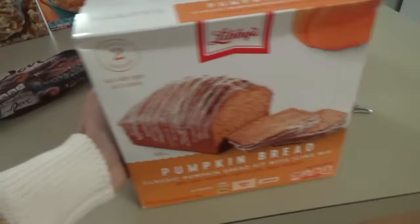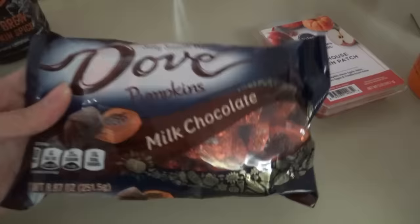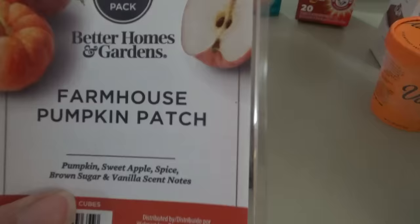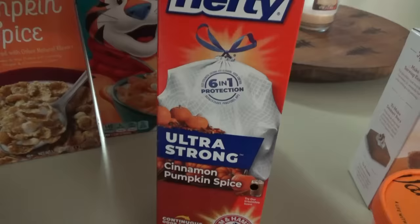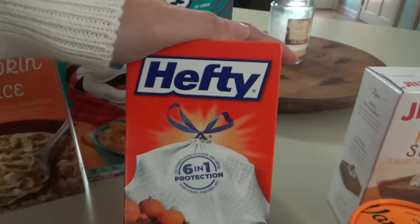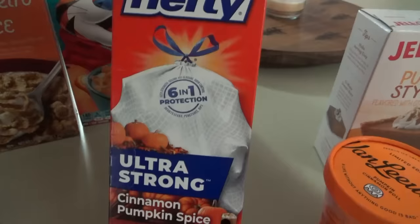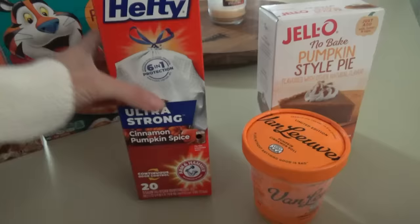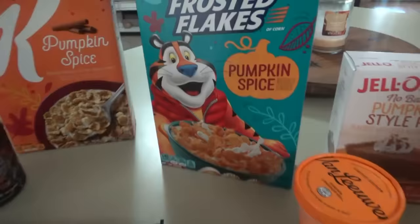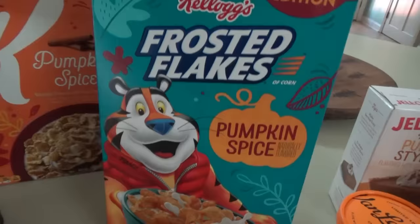We got some Dove milk chocolate pumpkins — we've had these before. I got this Better Homes and Gardens wax melts in Farmhouse Pumpkin Patch, which has pumpkin, sweet apple spice, brown sugar, and vanilla scent notes. Are we going a little too far with the pumpkin things? Because I've never in my life seen cinnamon pumpkin spice scented trash bags — Hefty actually made pumpkin spice trash bags. Let's see if we can smell them — I don't even smell anything.